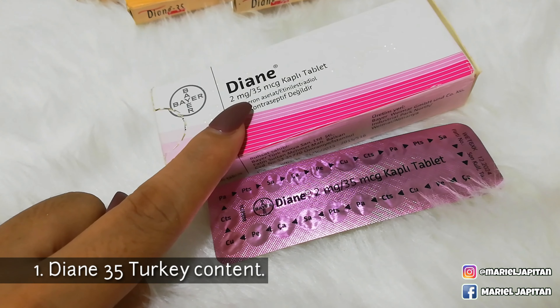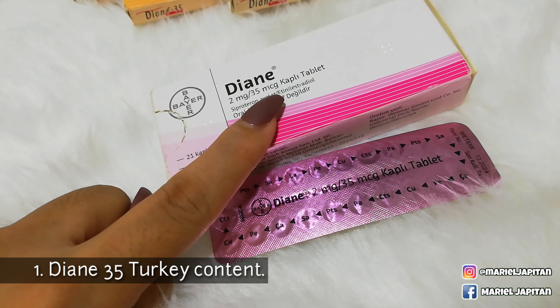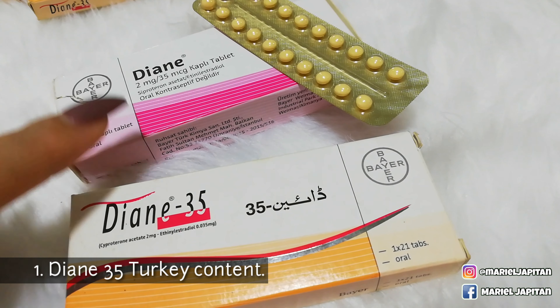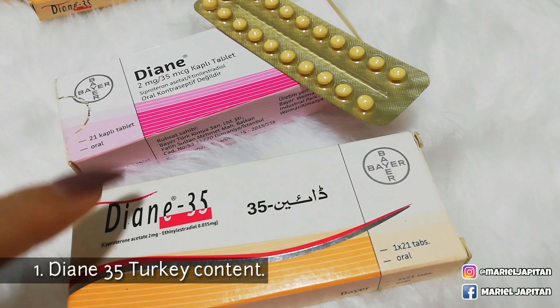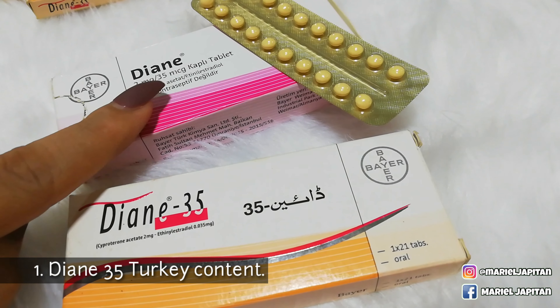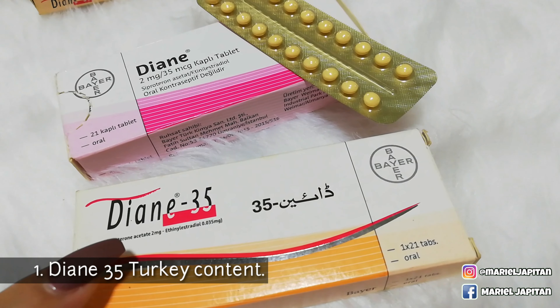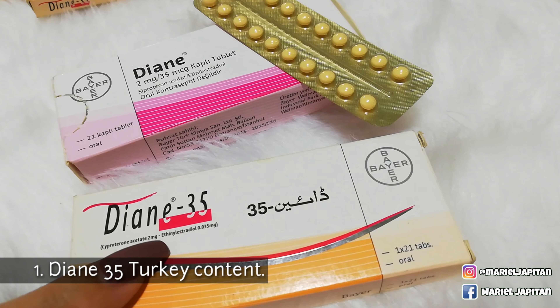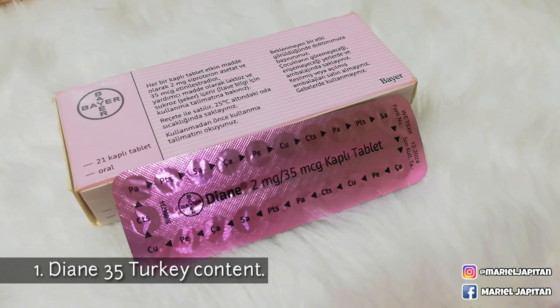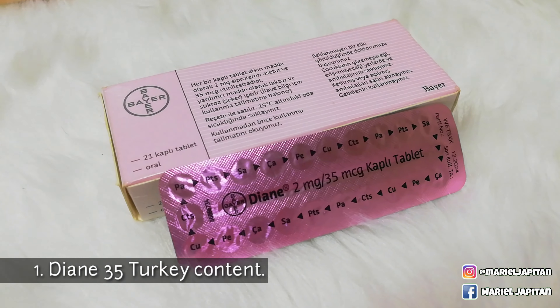Second one is Diane Turkey. The front part shows 'Diane' only, unlike sa Germany na meron siyang 'Diane 35'. So, Diane Turkey contains cyproterone acetate 2 milligram, 0.035 milligram ethinyl estradiol. The same content from Diane 35 Germany. Sa likod naman ng box is Turkey language. As we can see, the similarities between Diane Germany and Diane Turkey — magkaparehas talaga sila.